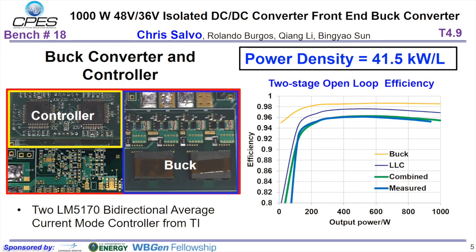On the left is the hardware of the buck converter and the controller. Two LM5170s from TI are used; they are bidirectional average current mode controllers. On the right is the measured versus calculated combined open-loop efficiency of the two-stage IBC at 48 volt input. The converter achieves a peak efficiency of 96.1% and a power density of 680 watts per cubic inch, or 41.5 kilowatts per liter.